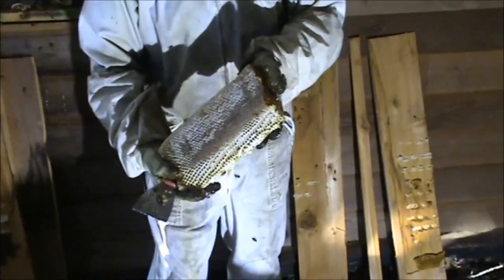So I'll just cut a big chunk off. Wow, that's beautiful. It's all capped too.